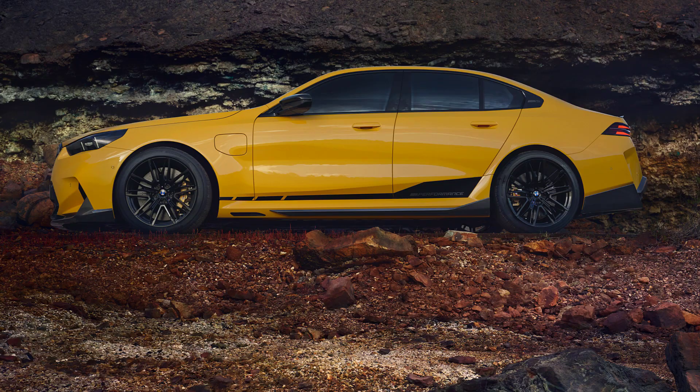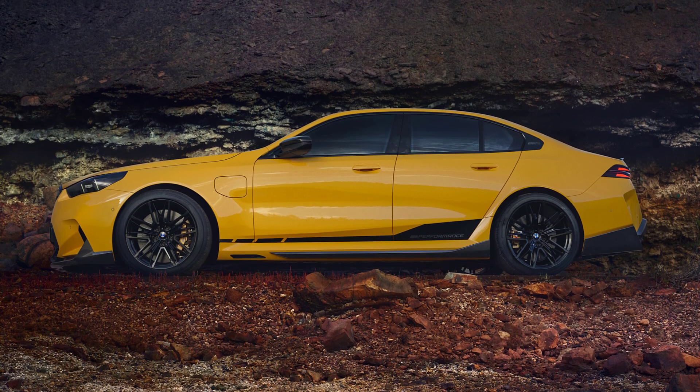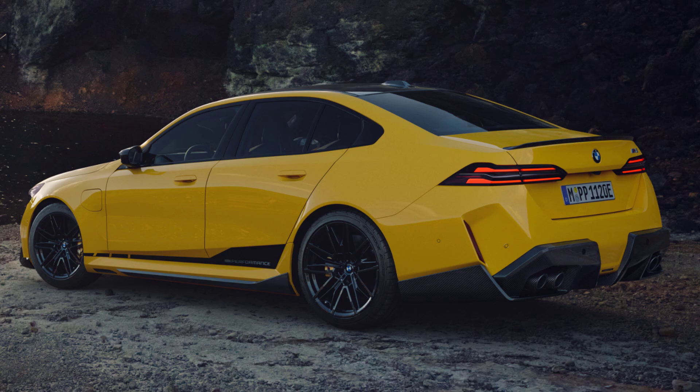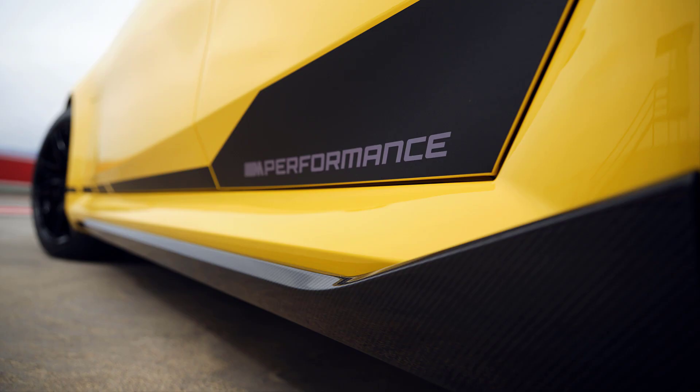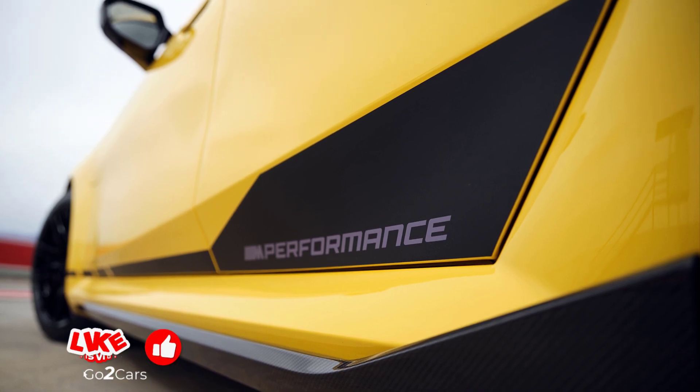These components, crafted from carbon-fiber-reinforced plastic (CFRP) with a clear coat finish, add visual weight to the M5's design. Additionally, the quad tailpipes get matching trims made from titanium and carbon fiber, featuring embossed M5 emblems.